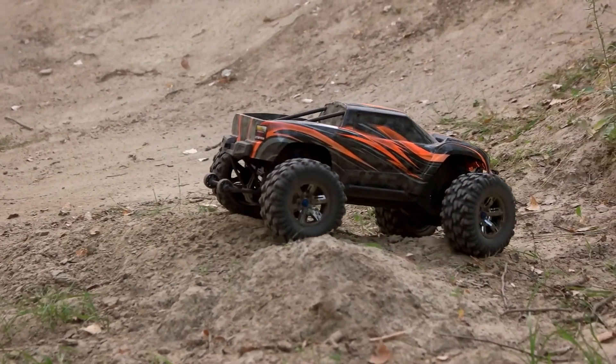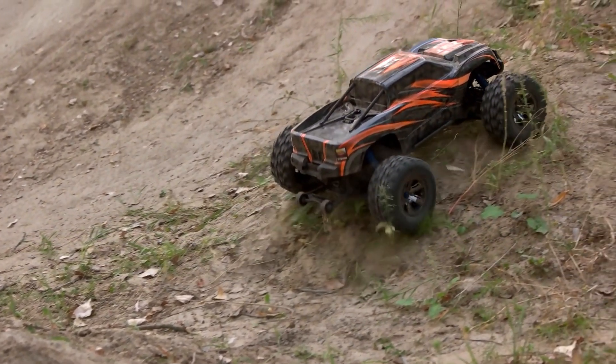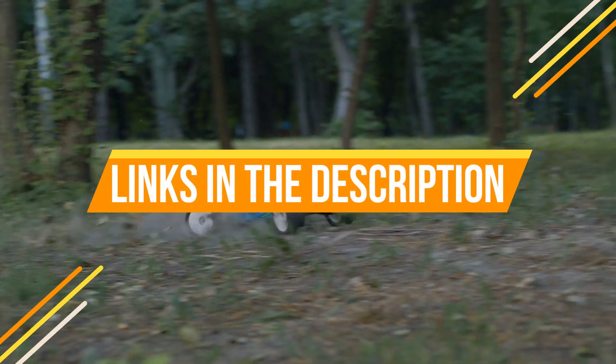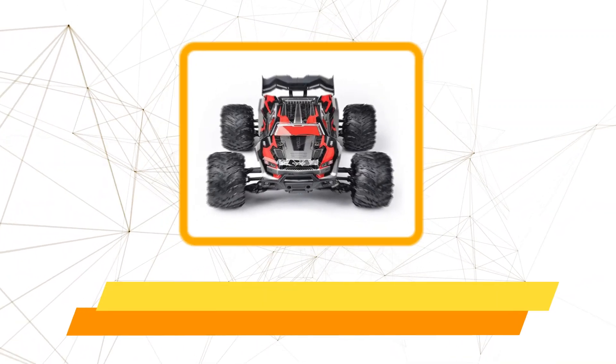Hey guys, in this video we're breaking down the five best RC cars under $100 available right now. We've included options for every type of consumer. If you want more information on the best and most up-to-date pricing on the products mentioned, be sure to check the links in the description below. Okay, so let's get started with the video.